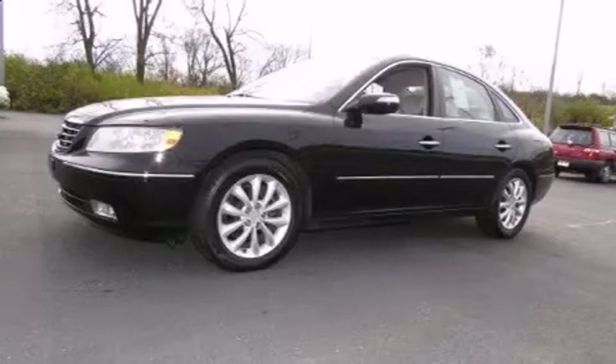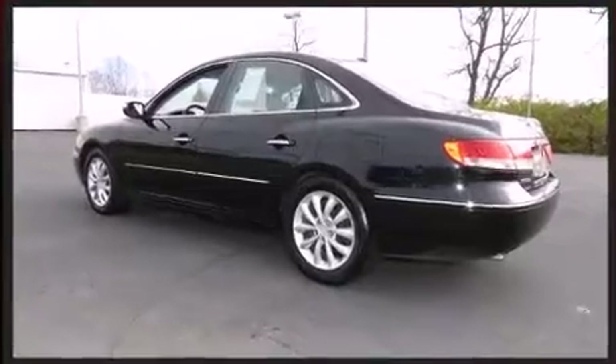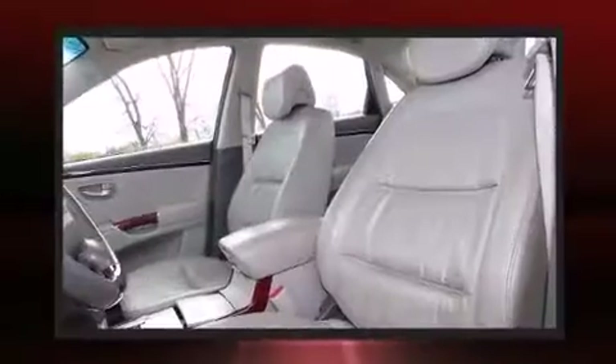Introducing the 2008 Hyundai Azera. A 3.8-liter V6 engine pairs with a sophisticated 5-speed automatic transmission, and for added security, Dynamic Stability Control supplements the drivetrain.